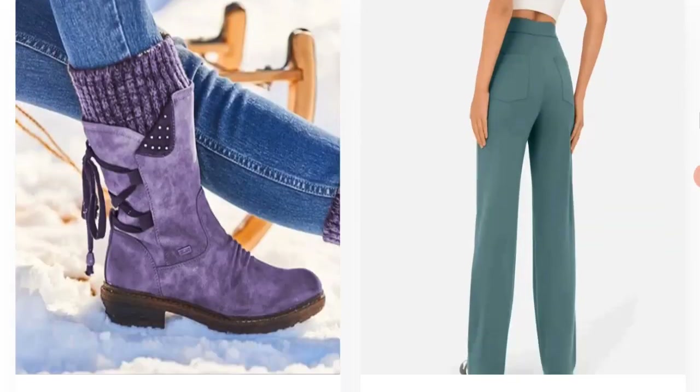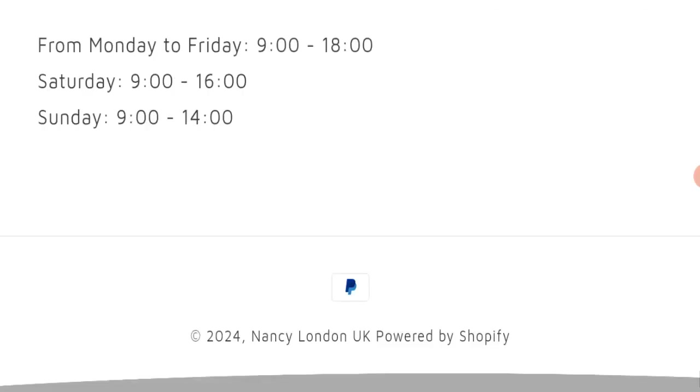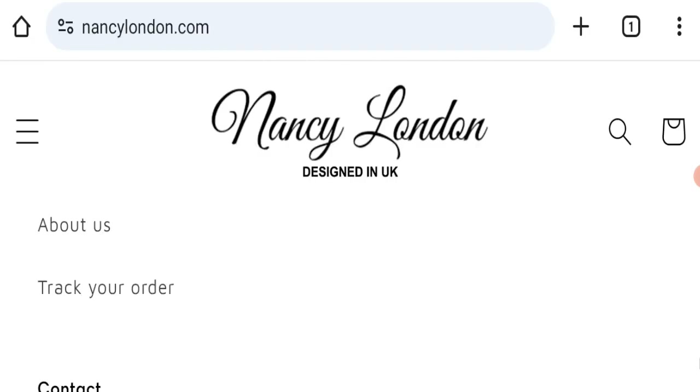The website is offering products for both men and women. Next, we will check the payment modes. They are accepting only PayPal for making payments.